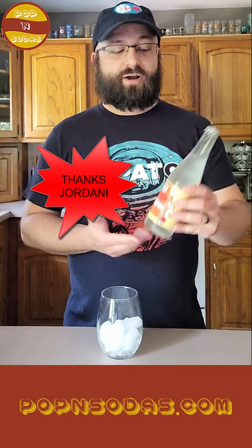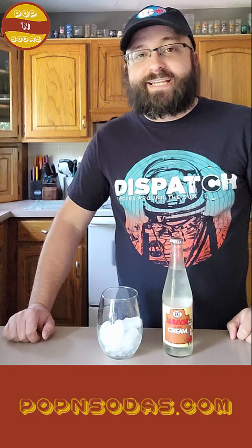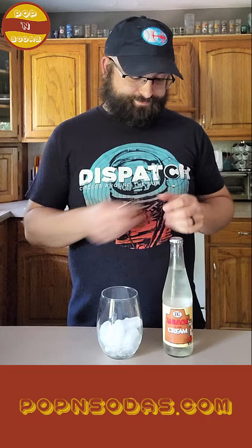This was a viewer suggestion, so thank you. Shout out to Jordan for not only suggesting the Jamaican Cream, but also providing this bottle of Jamaican Cream. I believe he got it at a local international market here in Kansas City. I appreciate your support.